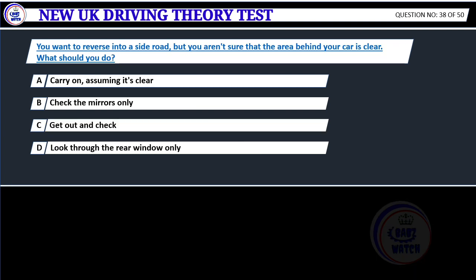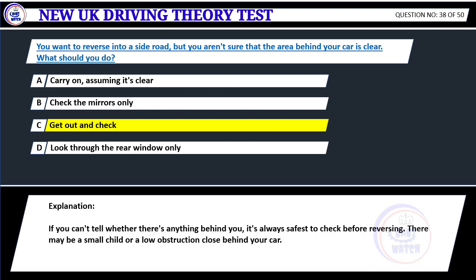You want to reverse into a side road but you aren't sure that the area behind your car is clear. What should you do? A. Carry on, assuming it's clear. B. Check the mirrors only. C. Get out and check. D. Look through the rear window only. Correct answer C: Get out and check. If you can't tell whether there's anything behind you, it's always safest to check before reversing. There may be a small child or a low obstruction close behind your car.